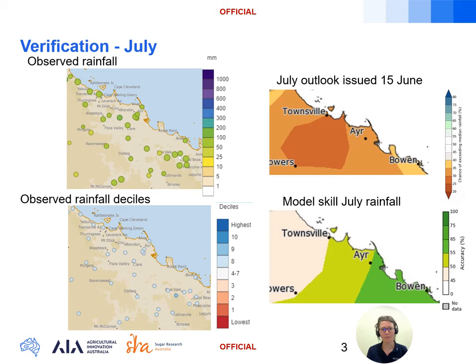Looking at the skill map, there's low to moderate skill across the Burdekin at this time of year, with 50 to 65 percent accuracy in the past. We can see that the forecast of low odds — 25 to 35 percent — of exceeding the July median rainfall has verified very poorly, with most locations receiving two to three times the average July rainfall across the district. That was primarily down to the upper rain band moving in from the west on the 3rd and 4th of July, delivering 30 to 50 millimetres through the region, and there are a couple of reasons behind the poor model performance.